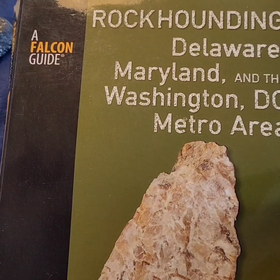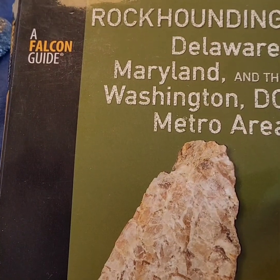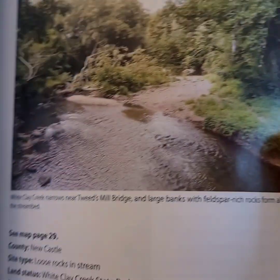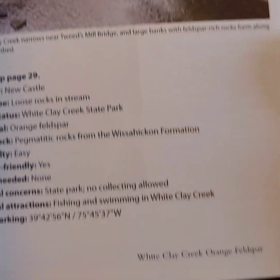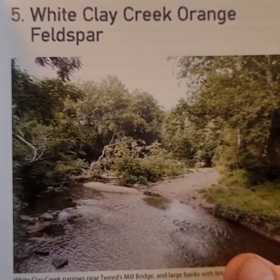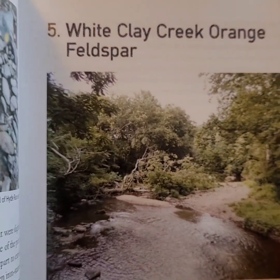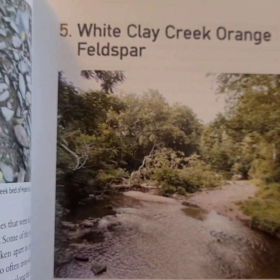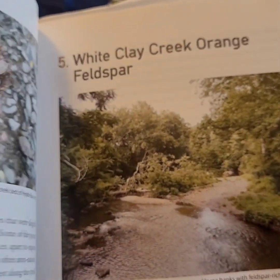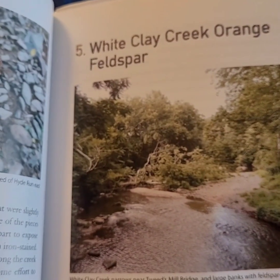I'm going to show you the orange feldspar that I found. In this book by Robert Beard you'll find information about that on page 39 — the White Clay Creek orange feldspar. The creek I'm going to show you is like a feeder creek into that creek.